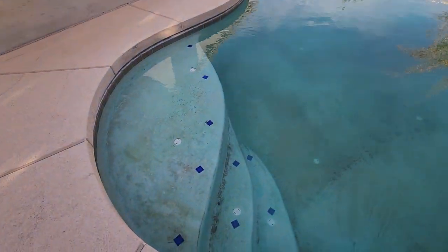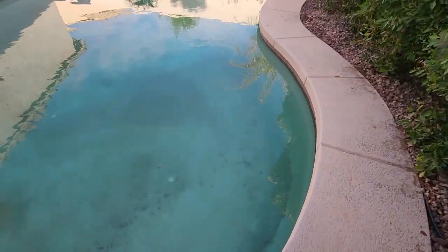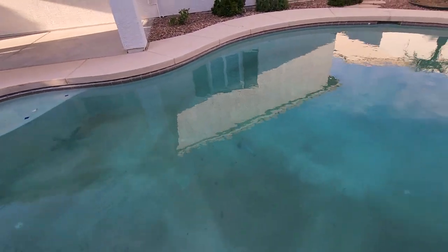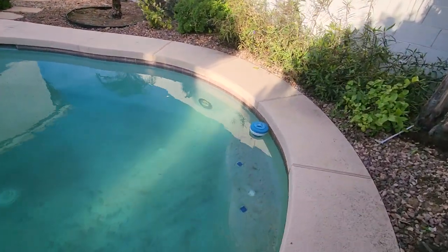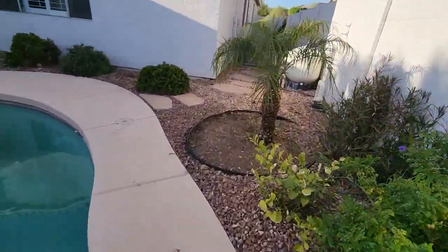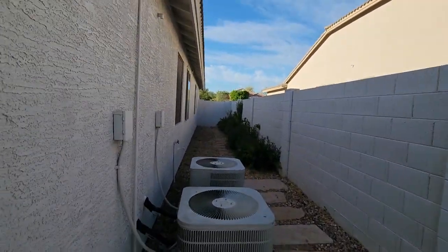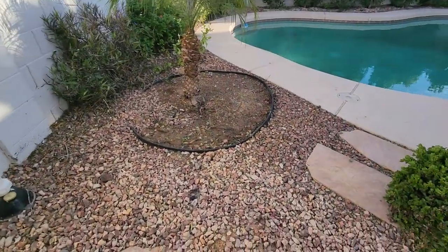They've cleaned this area but it clearly still needs some love and attention — a lot of love and attention. I'm going to address this as well. They got the rocks out but they didn't clean the pool — that's not good. The house itself looks good though.